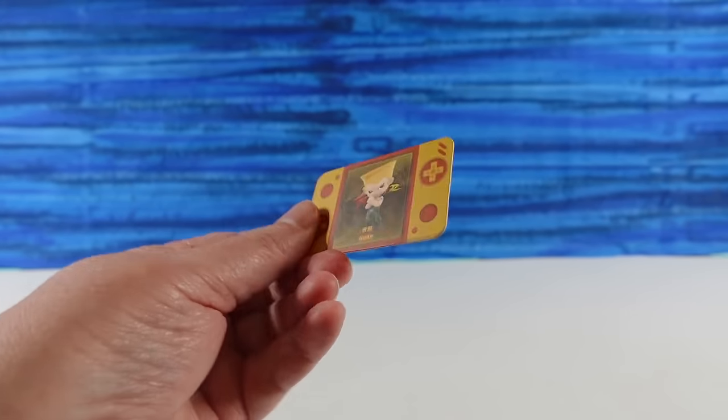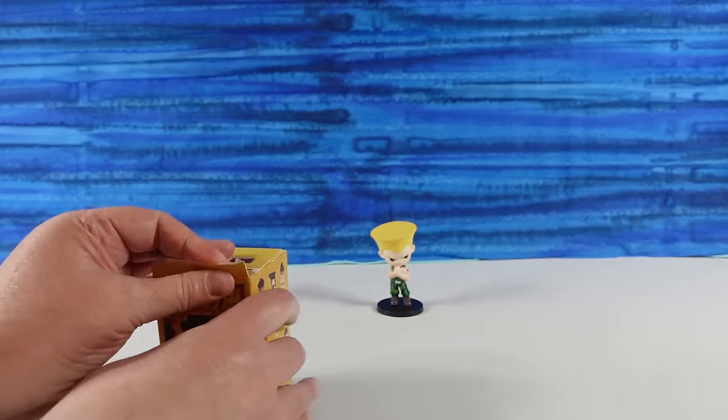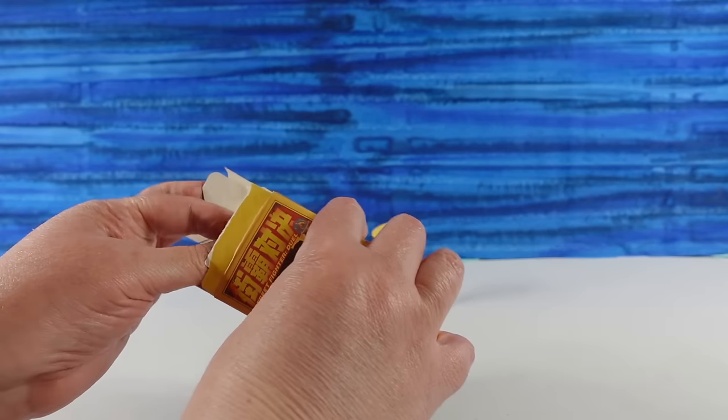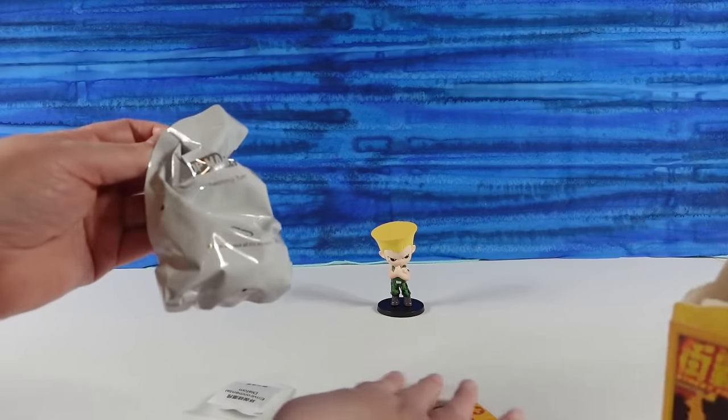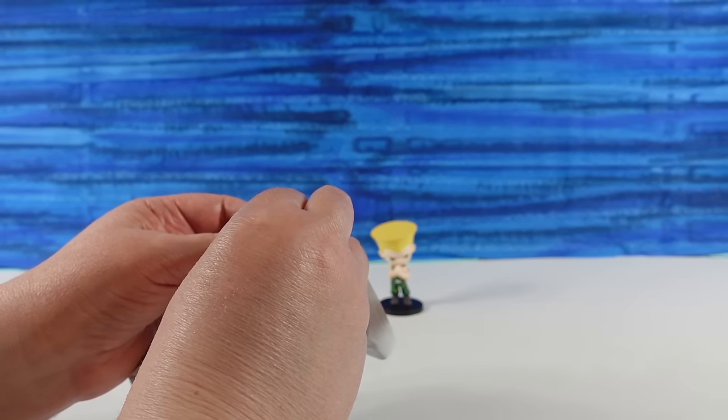This is a pretty cute collector card that comes with it — it's like a little handheld video game controller. There he is, little thumbs up.